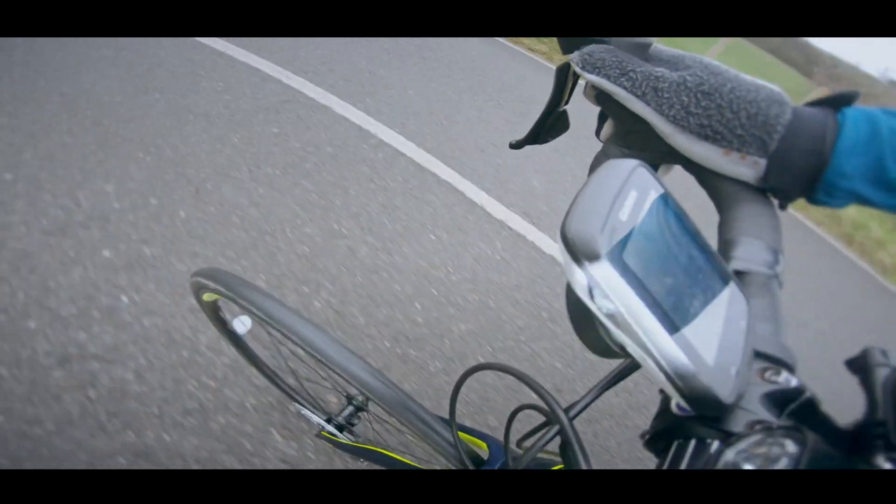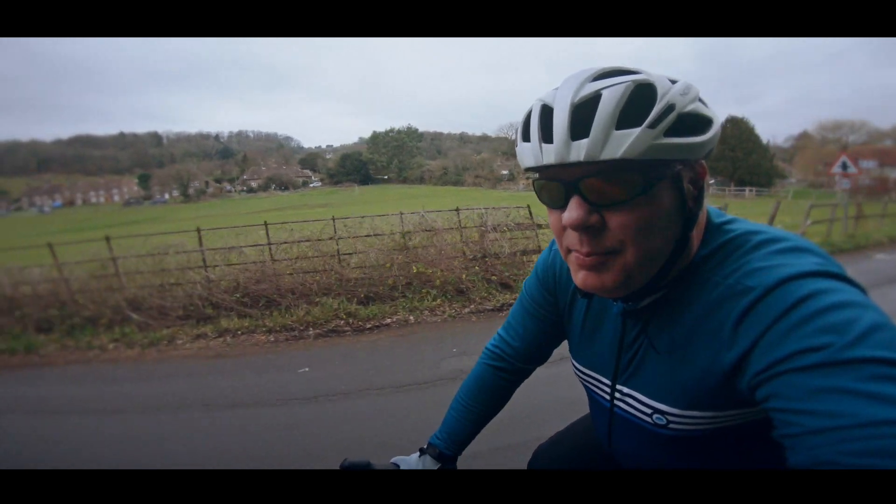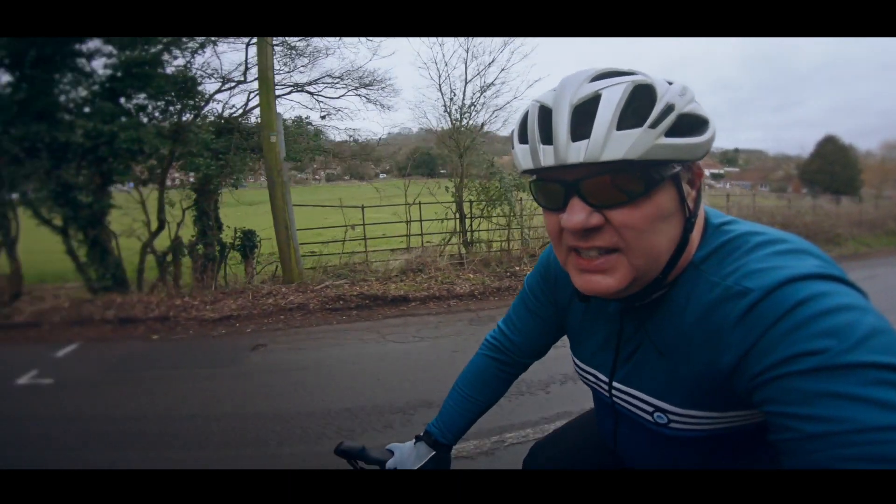I don't know what's happened to the light today but it's about 12 o'clock and it's pretty overcast and dark, so I'm glad I've got my lights today.